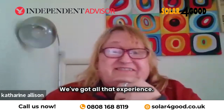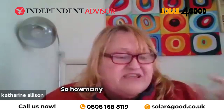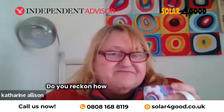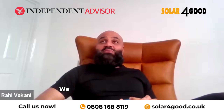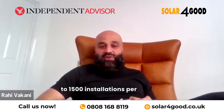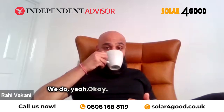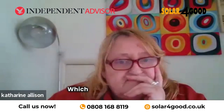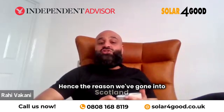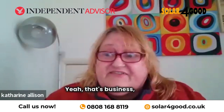We've got all that experience — four to five thousand installations under my belt. As Solar for Good, we do anywhere between 1,200 to 1,500 installations per annum. Which is not enough — we want to increase that, hence the reason we've gone into Scotland. We're not satisfied, we still want more. That's business, isn't it.